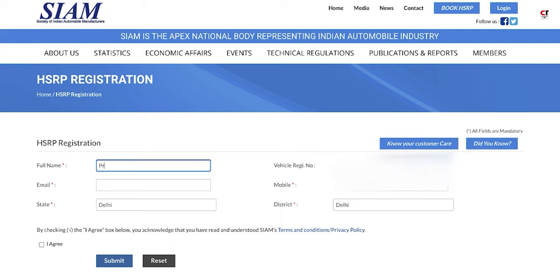Here you have to input your full name, email address, and select the state as Karnataka. Then input your registration number and mobile number.